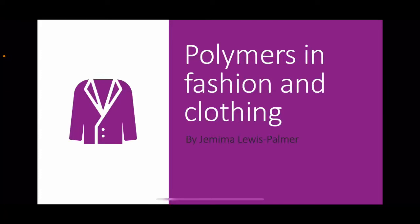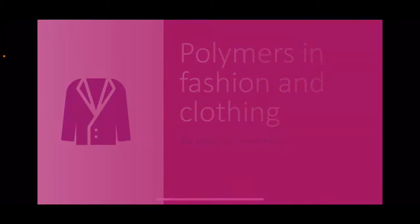Hello and welcome to my presentation. Today I'm going to be talking about the polymers that are used in fashion and clothing.